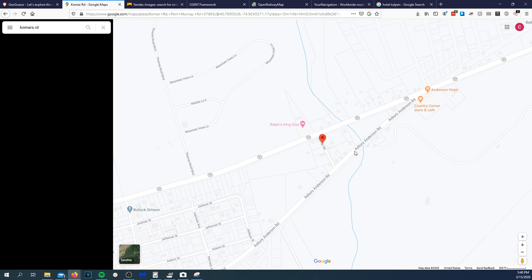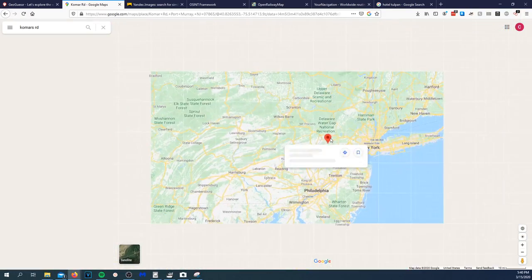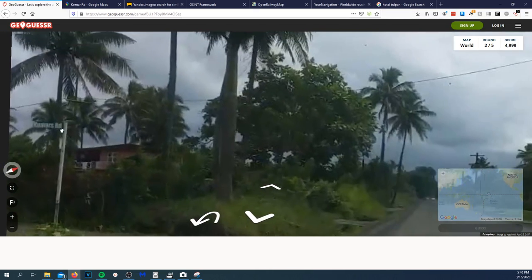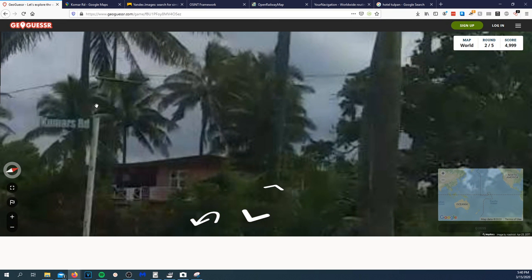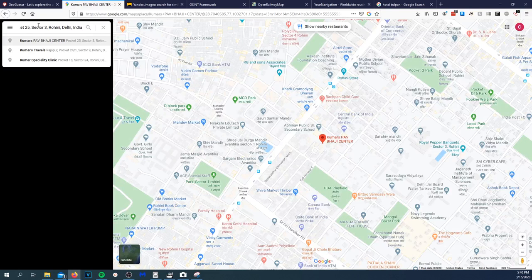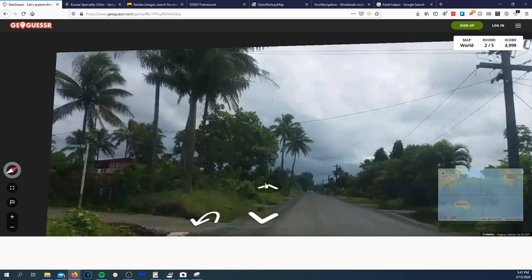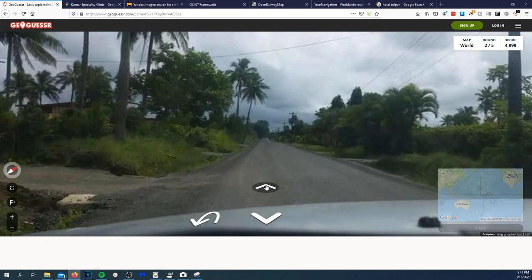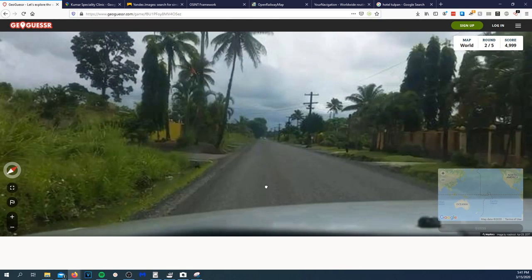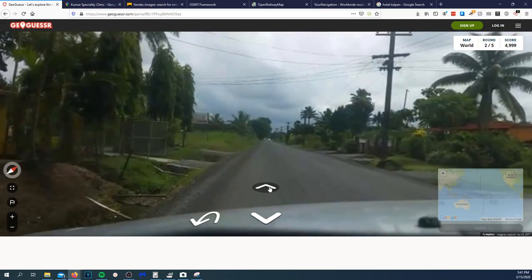That's definitely not it. Looking it up — where is this? Not eastern, definitely not that. It looks like it says 'Kumars Road' or 'Comars Road.' Trying 'Kumars Road' — that's not it. That's a city, and this is not a city. They're driving on the left-hand side — that's another clue.